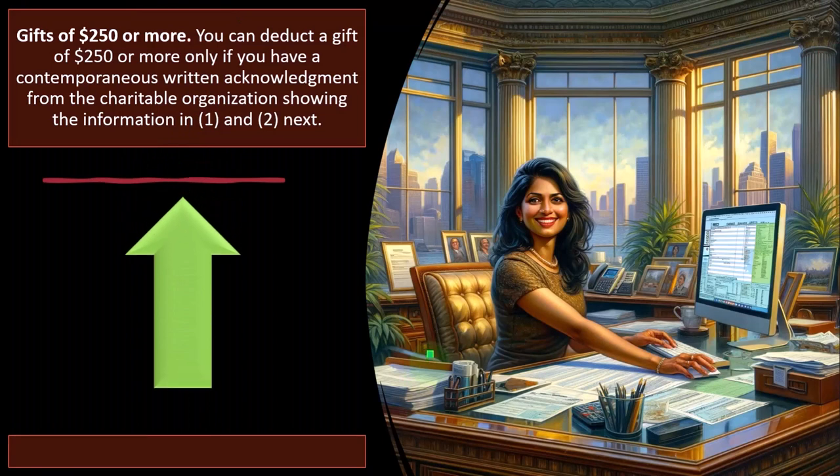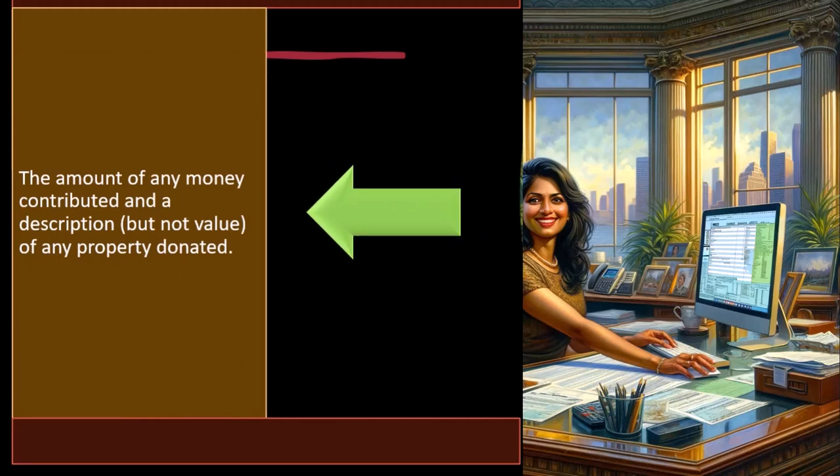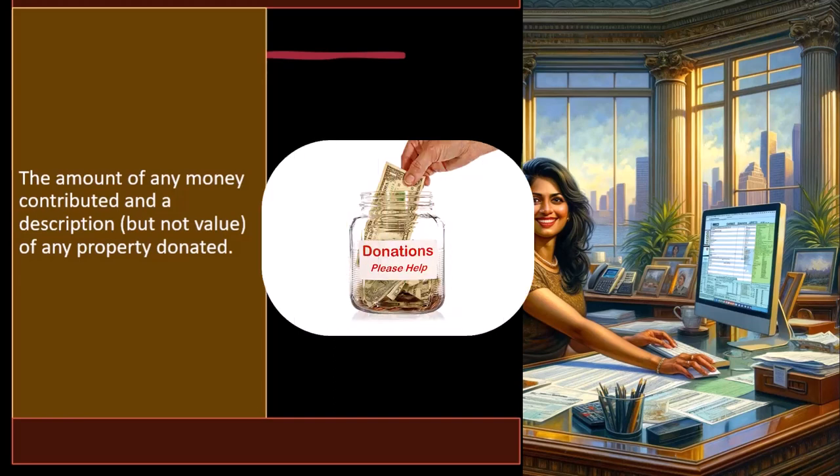Gifts of $250 or more: you can deduct a gift of $250 or more only if you have a contemporaneous written acknowledgement from the charitable organization showing the amount of any money contributed and a description — but not necessarily the value — of any property donated. If you donate property, such as clothing to Goodwill, the charitable organization isn't a pawn shop and isn't an expert at valuing what you give them. They can at least describe the property and the date the transaction took place.